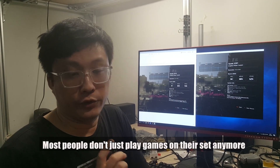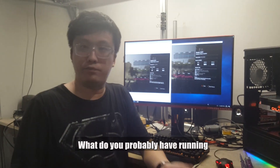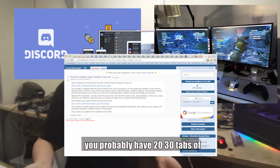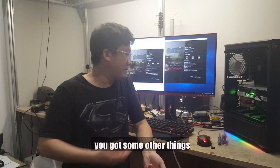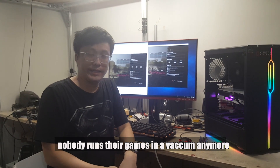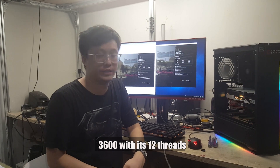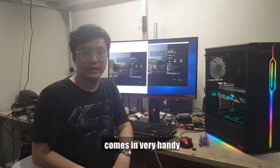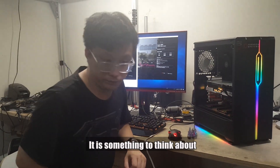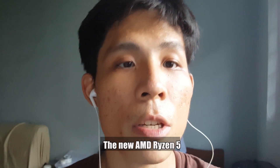Most people don't just play games on their PC. Look at yourself as a typical gamer — what do you probably have running? You probably have Discord. If you're on another screen, you probably have 30 tabs of Chrome open. Some other things running in the background, like Spotify, whatever takes your fancy. Nobody runs their games in a vacuum anymore. It's this aspect where the 3600's 12 threads versus the i5's 6 threads makes it less likely to be bottlenecked. It's something to think about — don't look at just gaming benchmarks. The new AMD Ryzen 5 looks cool, doesn't it?